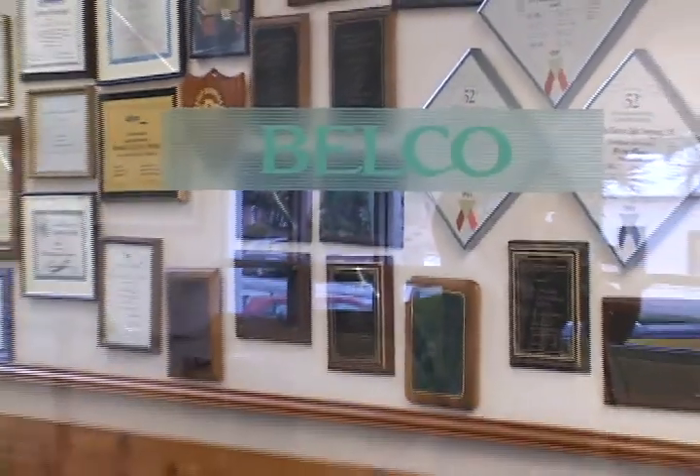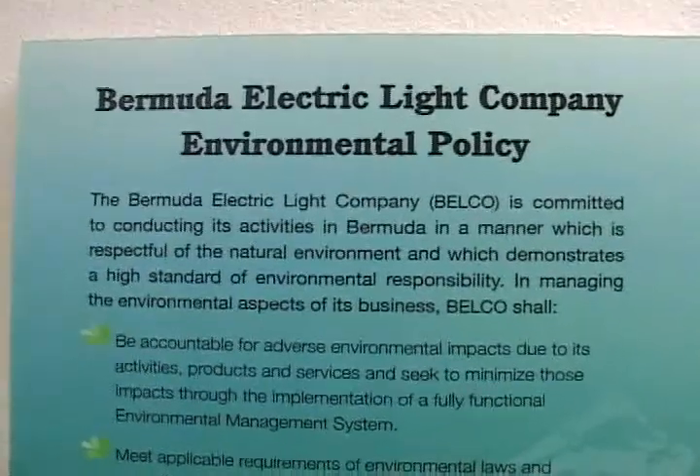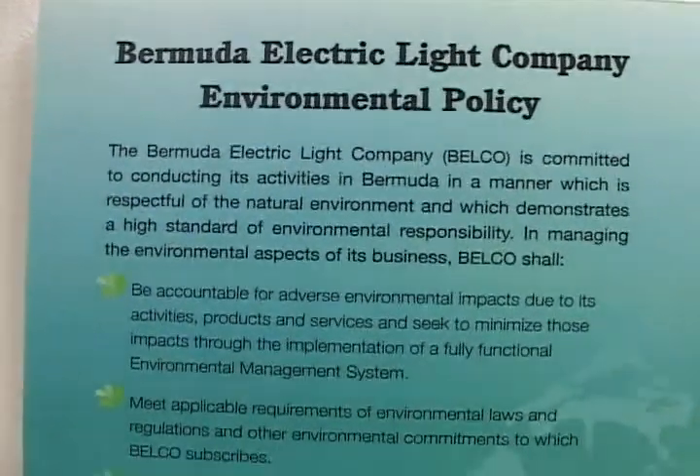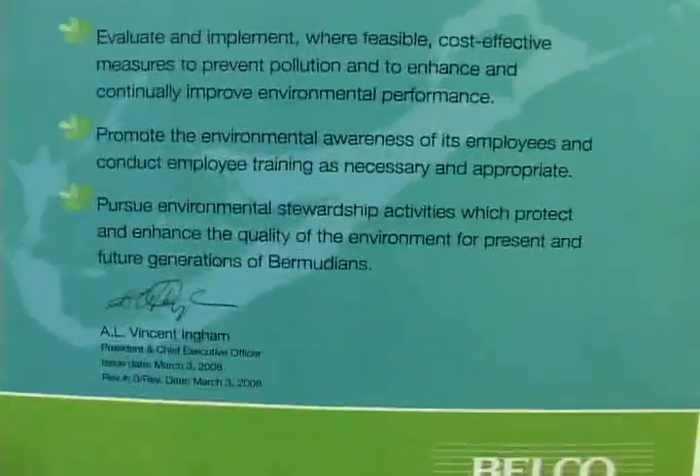The Belco team and their government counterparts are trained and ready to respond to potential ecological emergencies, with a plan that is practiced and regularly updated. One of the major focuses of my job is our major environmental emergency contingency plan — a plan put in place in the event of a major environmental accident, such as an oil spill, a chemical spill, or a fire. With the help of our overseas consultants, we perform this exercise once a year.